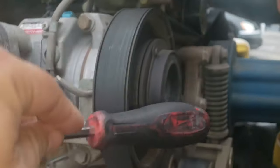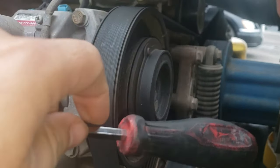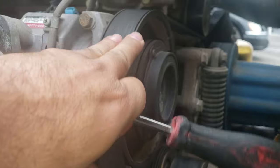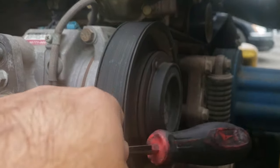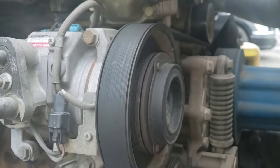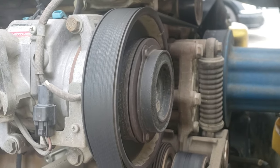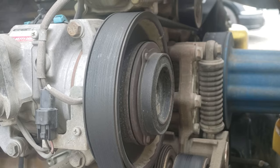All you have to do is hit this part right here — this is the clutch. While the truck is running, just make sure you don't touch any of the belts, and come in and hit the clutch like this — just hit it a couple of times.